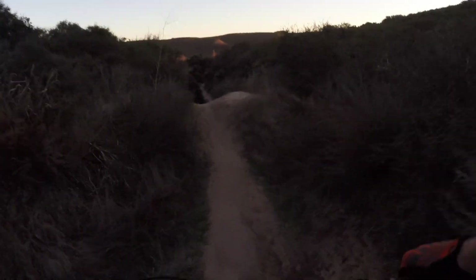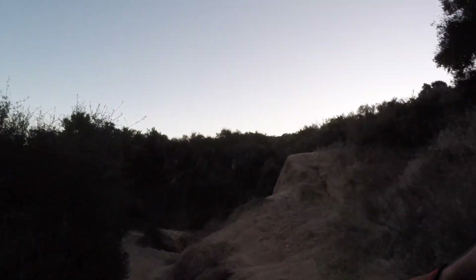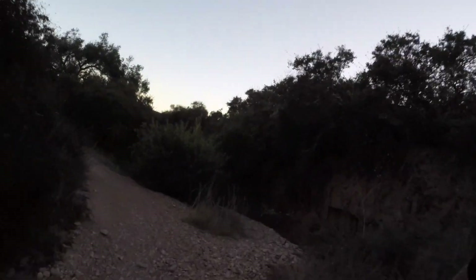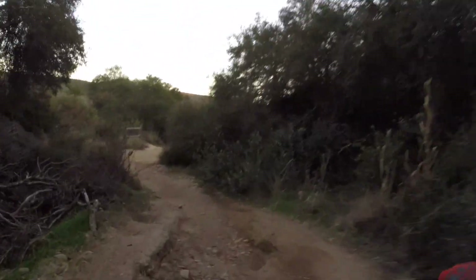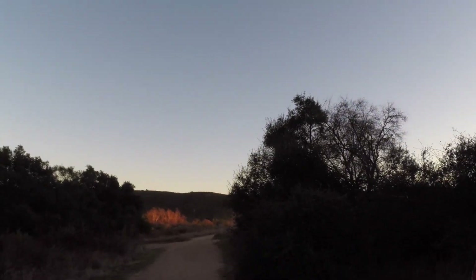All right, almost done. A little bit left on this trail, a couple more corners. Man, that is Cobbles. Wow.